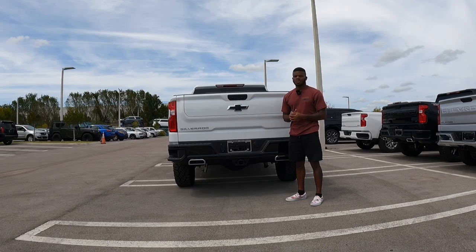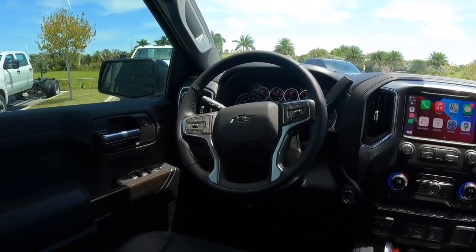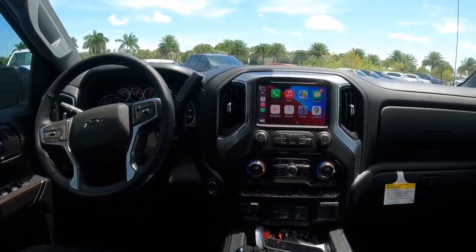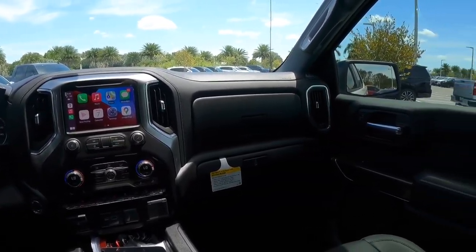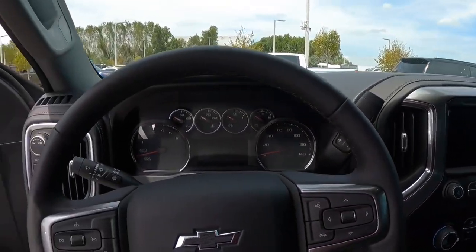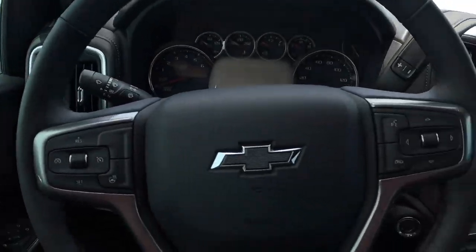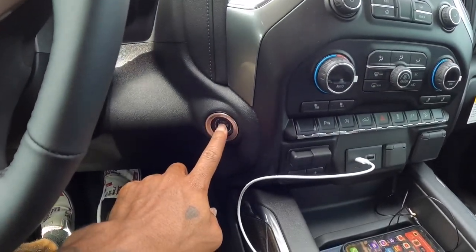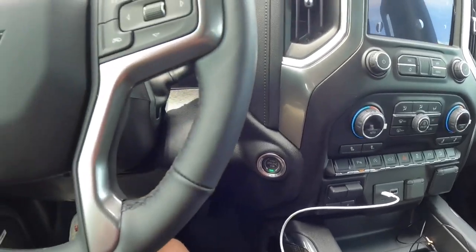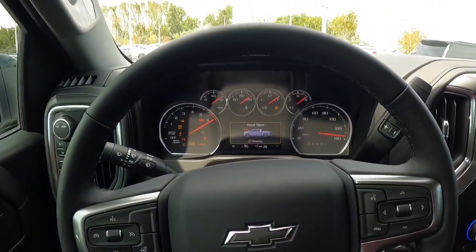Sitting inside the interior of the Chevy Trail Boss LT, this interior looks nice. GM does acknowledge the Silverado needs an interior refresh. To start the Silverado, put your foot on the brake and press the start-stop button. If you hear a chime, that's letting you know the key fob is still in the vehicle.